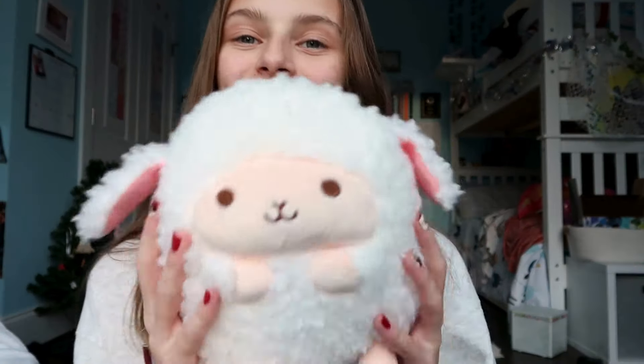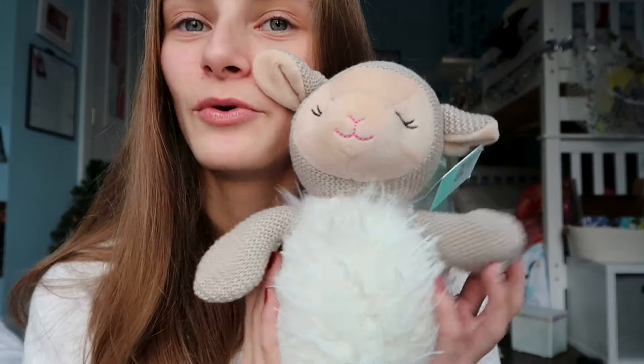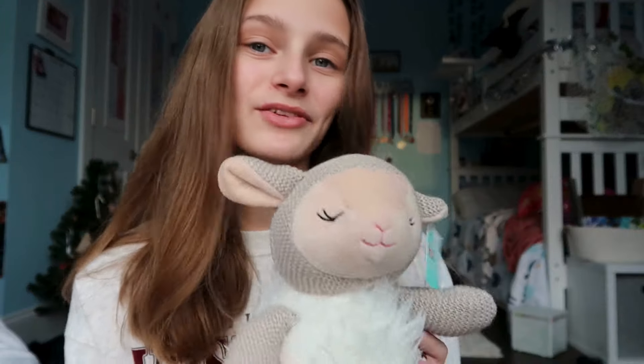I got three stuffed animals. First, I got this lamb stuffed animal which is so adorable — it looks like a Squishmallow but it's not; it's so much softer and fluffier. Then I got this other lamb stuffed animal which I love. I think it's a unique one I don't have yet, and I have a lot of lamb stuffed animals — like, a lot.